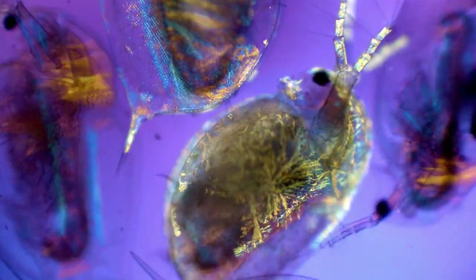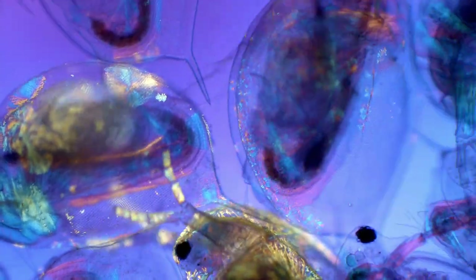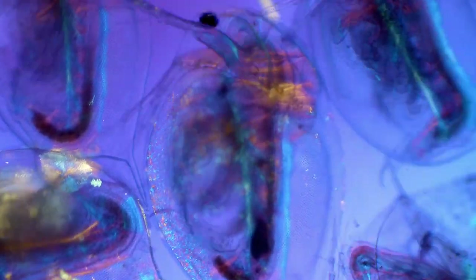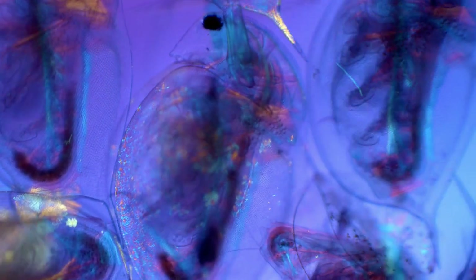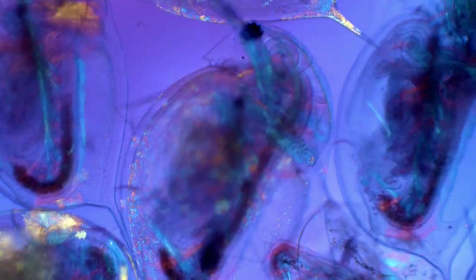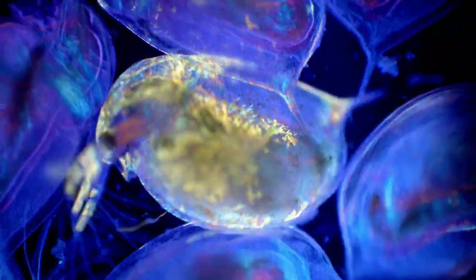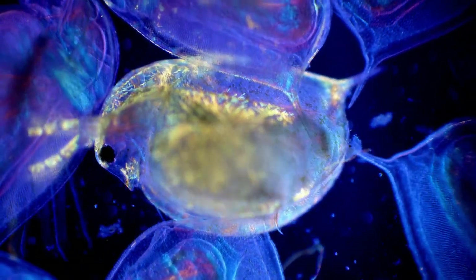Their transparent exoskeletons are mainly made up of a strong polymer called chitin. Changes in the molecular orientation and composition of the exoskeleton can be seen as beautiful and colourful patterns using polarised light. This makes the animals look like they have been body painted with fluorescent paint.